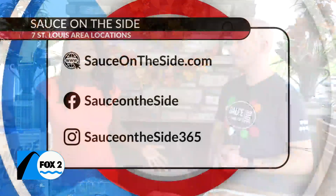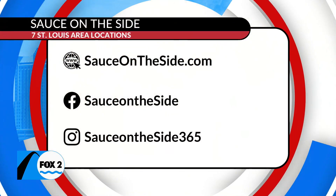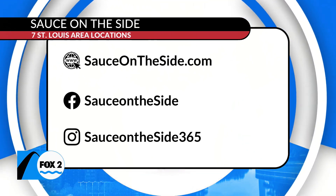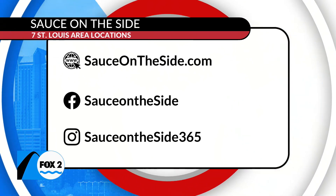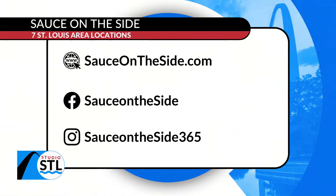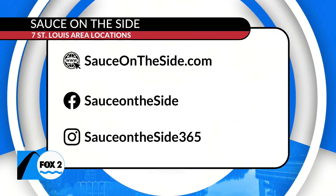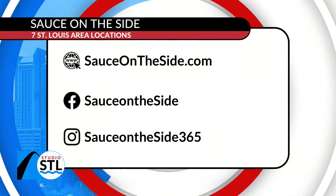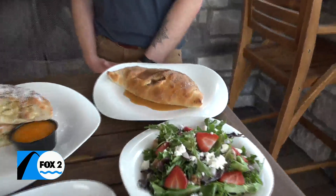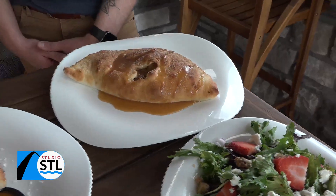When I tell you all I'm at Sauce on the Side at least once a week, I am. It's true. Sauce on the Side definitely has my heart too, Tony. So if you want to visit Sauce on the Side, they have seven different St. Louis area locations. Head online to SauceOnTheSide.com, or visit them on Facebook and Instagram. On Instagram, it's Sauce on the Side 365. I actually just posted a pretty cool video — it was Tony saucing that caramel apple calzone. So check it out, make sure you follow them at Sauce on the Side 365, as well as us on Inside Studio STL.